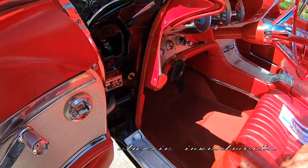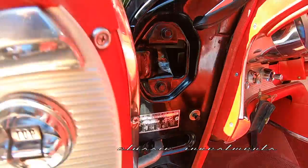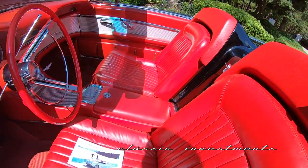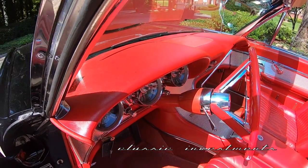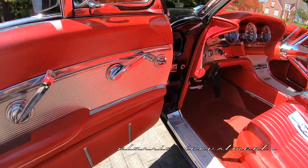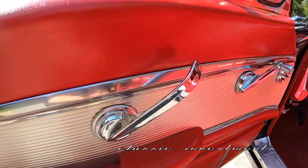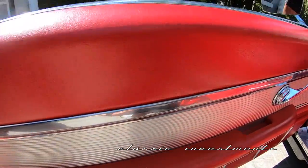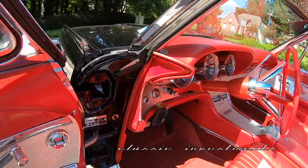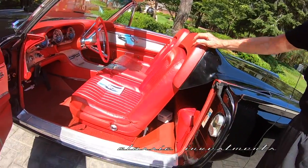The 73B VIN plate is highly visible, as is the 74B VIN plate. Beautiful. And the leather is really rare — a very, very pricey option back in the day.